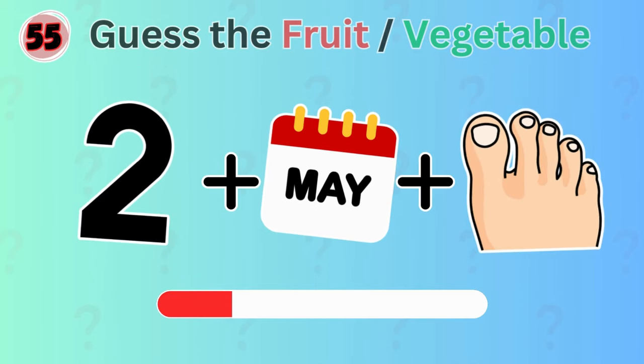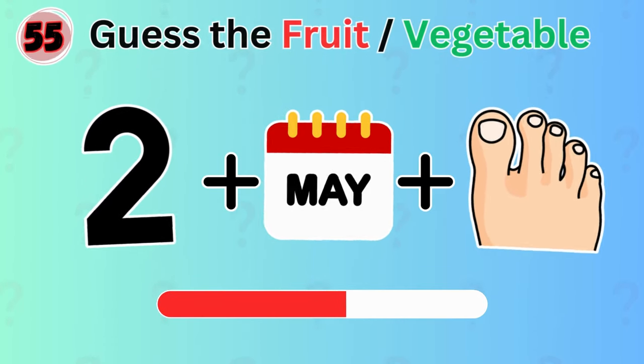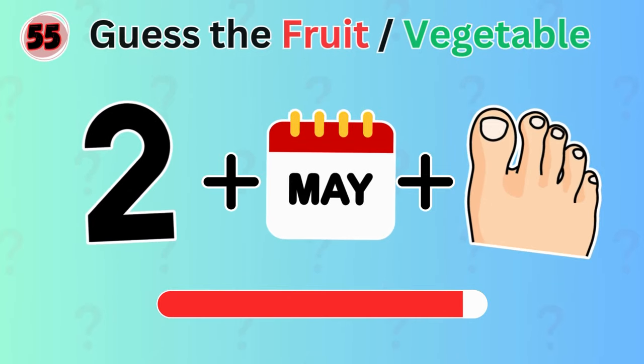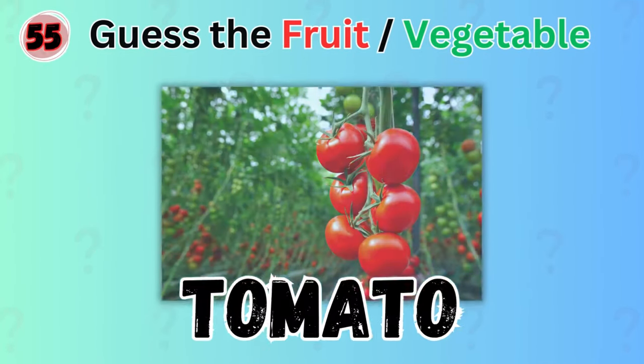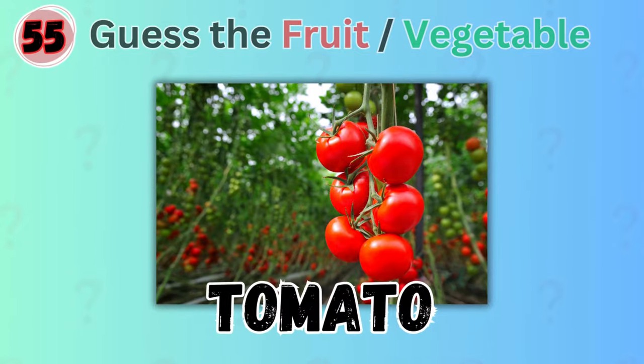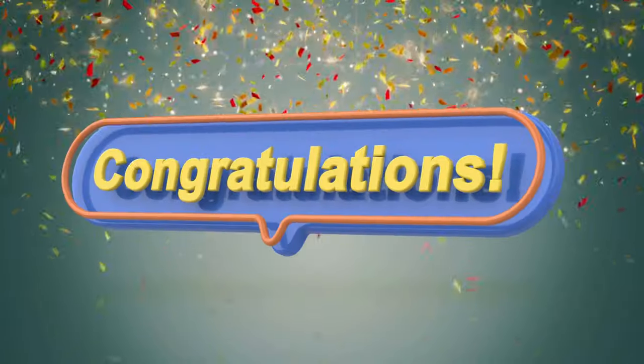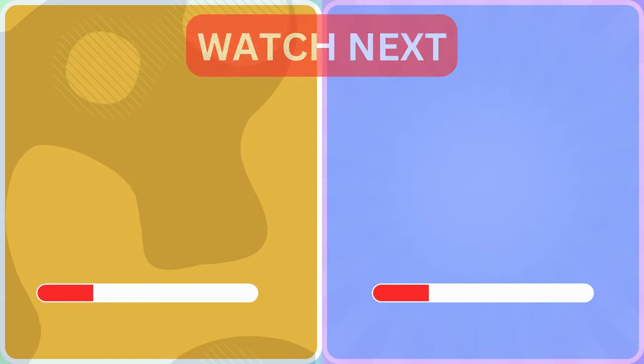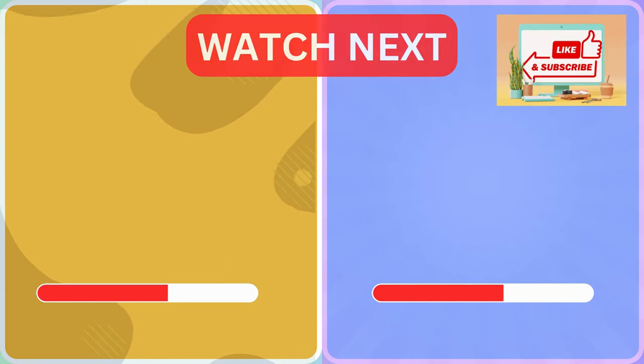Can you guess the fruit depicted by these emojis? Yes! It's tomato! Congratulations! Thank you for taking part in this quiz. Choose your next challenge and remember to like and subscribe to our channel.